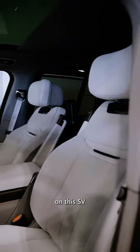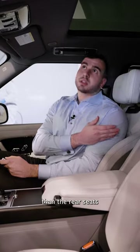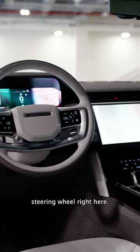Something special on this SV is the two-tone interior. As you see here, the seats are lighter than the rear seats and the roof is lighter than the dash. You also see this two-tone steering wheel right here.